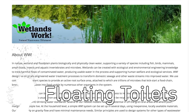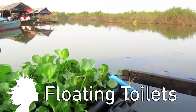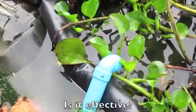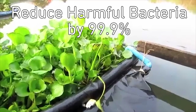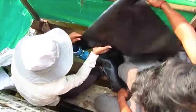Wetland Works is hoping to implement floating toilets made with plants. There are a number of floating villages in Cambodia where traditional plumbing is impossible, thereby increasing the risk of contracting deadly diseases. These toilets use pods filled with plants like hyacinth to reduce harmful bacteria in the waste by 99.9%, and the hope is to implement them in other countries where villages exist on or near water.